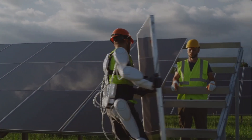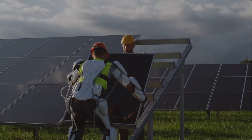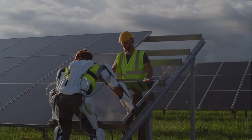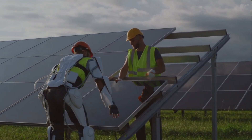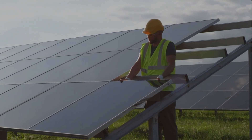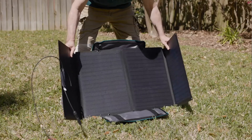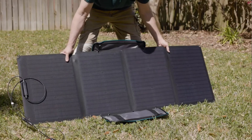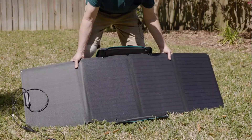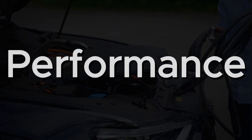Hey, are you planning an off-grid solar power system and stuck deciding between lithium and gel batteries? You're not alone. Choosing the right battery is crucial for ensuring efficiency, reliability, and long-term performance. In this video, we'll break it all down by comparing performance, lifespan, cost, maintenance, and suitability for specific conditions. Stick around to the end for recommendations tailored to different needs. Let's start with performance.